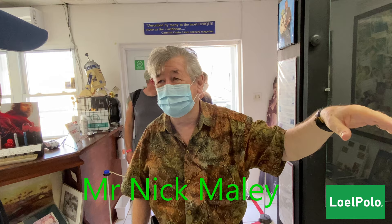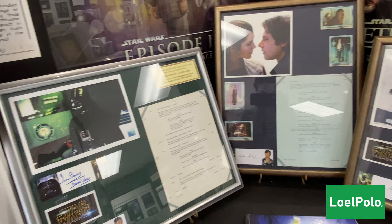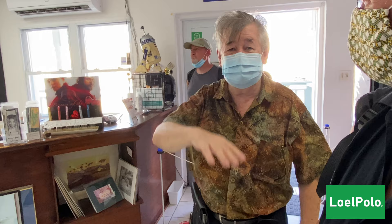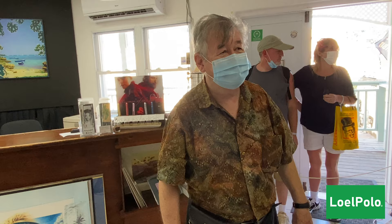We've got original scripts from the classic Star Wars trilogy that were supposed to go into the Lucasfilm archive — I got those 35 years later from the lady who was collecting the scripts. We've got originals from Pirates of the Caribbean, Terminator, and Highlander. We've got stuff signed by my friends Darth Vader and Boba Fett, and people from Star Trek and other stuff.